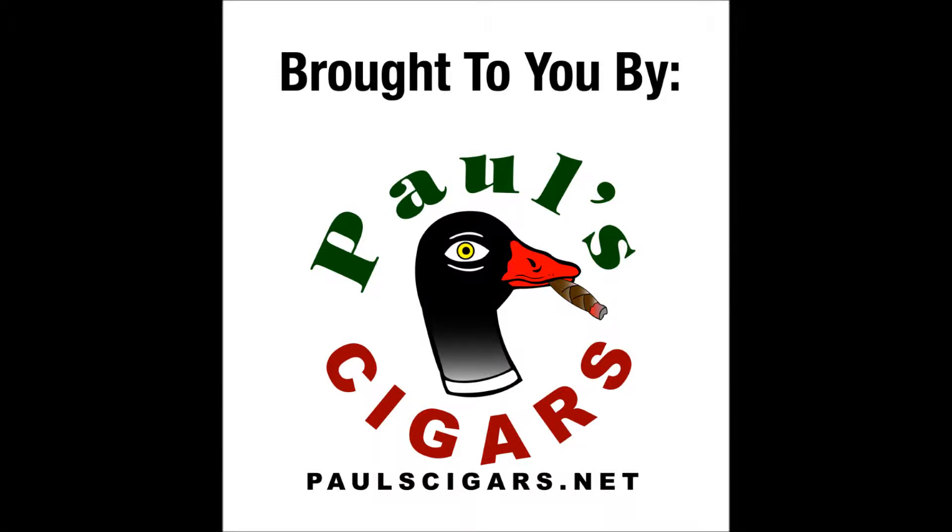Brought to you by Paul's Cigars. Three convenient locations in the Portland metro area.